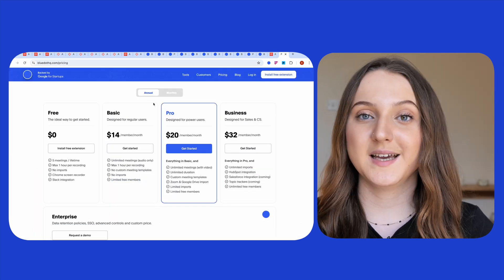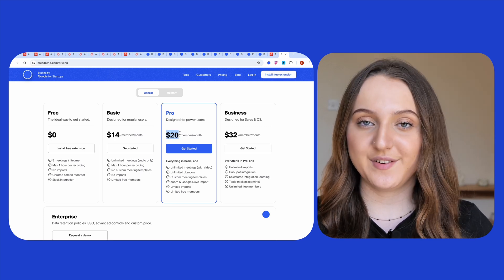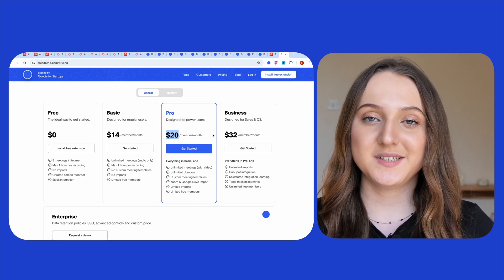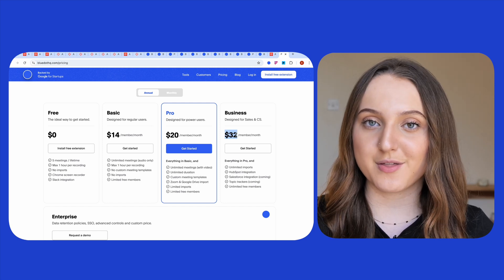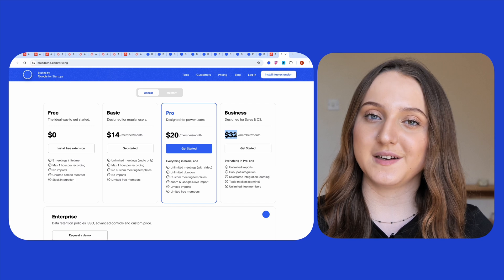Blue Dot then has another two options. Its pro package includes everything in the basic package, as well as unlimited video recordings for an unlimited duration, custom meeting templates, and a limited number of imports. And finally, the business plan costing $32 per user per month includes unlimited imports, HubSpot integration, and unlimited free members.